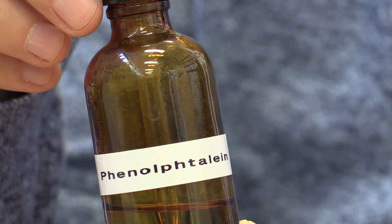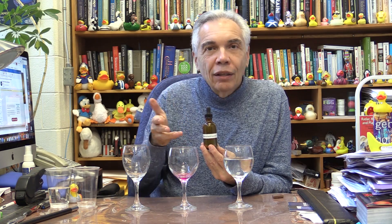You probably guessed how this is done. It makes use of an indicator called phenolphthalein. Phenolphthalein is pink in an alkaline or basic solution and colorless in an acid solution. I had some phenolphthalein in the water, poured it into an alkaline solution and it turned pink, then turned it back into water by having an acid solution.